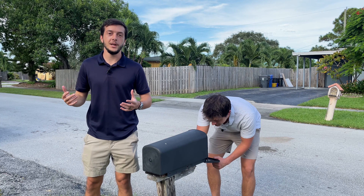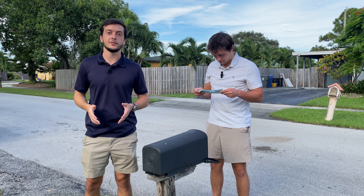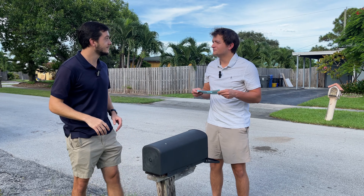Next, you're going to want to change or update your address at the USPS so that you can have all your mail forwarded from your previous address to your new address.